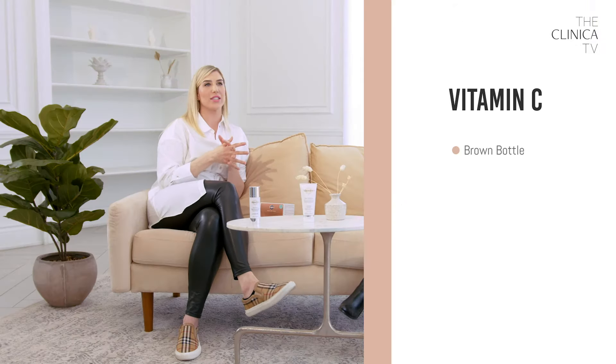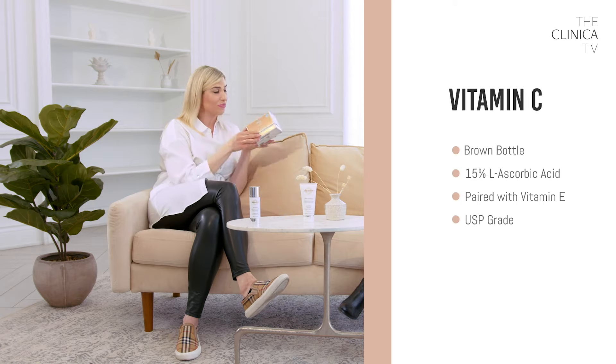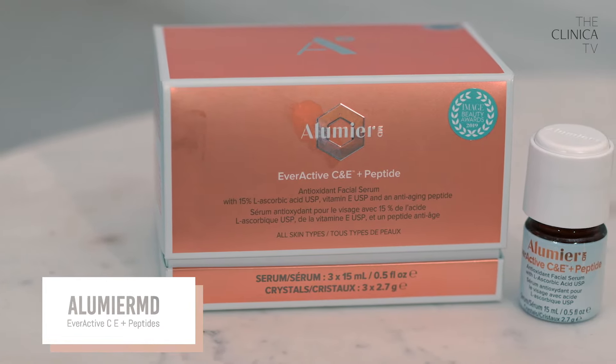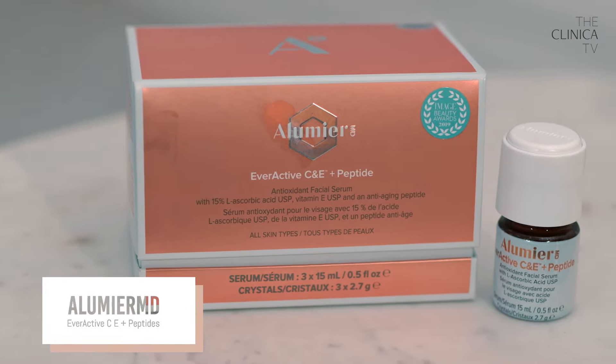So what is a checklist to look for when you're looking for vitamin C? First and foremost, you want a 15% L-ascorbic acid, USP grade. The other thing you want to see is that it's actually paired with vitamin E. Vitamin E actually makes L-ascorbic acid more effective.